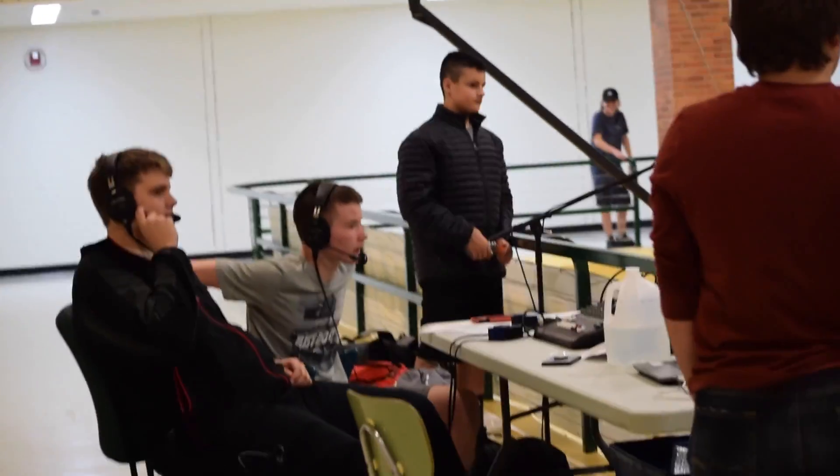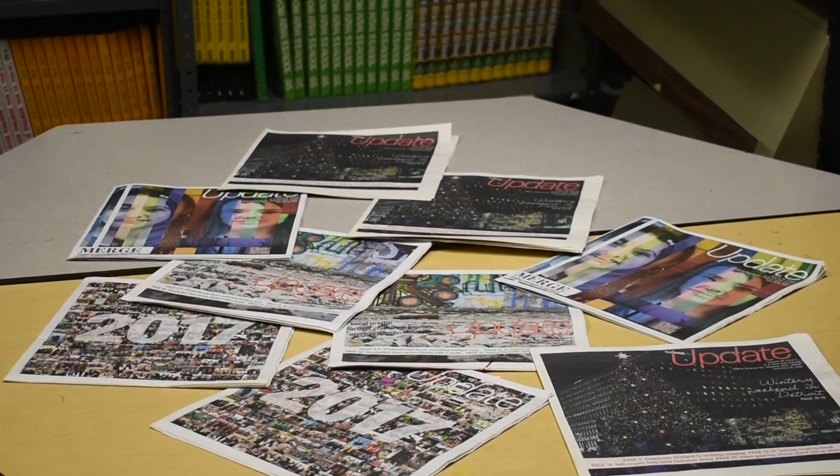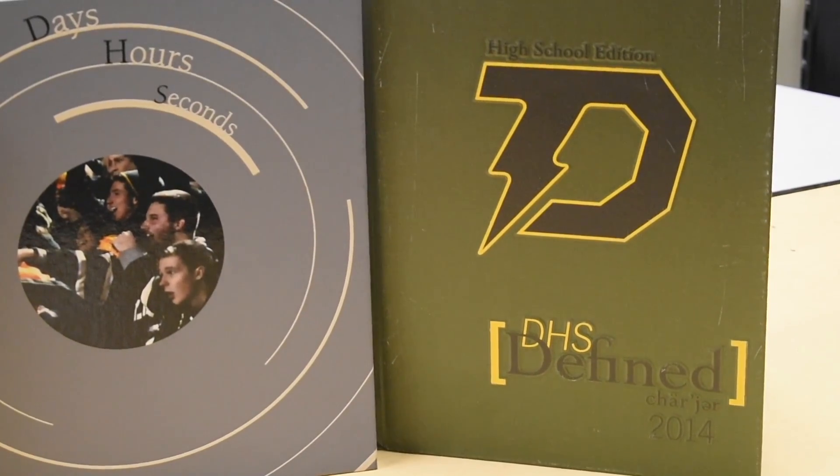Think of yourself as a communicator? Then hone your skills in the areas of storytelling by participating in journalism. Journalism 1 provides student reporters with skills in news, opinion, feature, and sports writing. Visual communications with photography, page design, and graphics. Multimedia work with slideshows, podcasts, and social media.